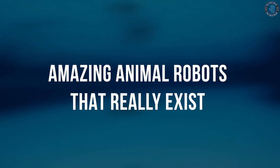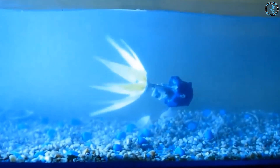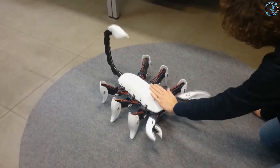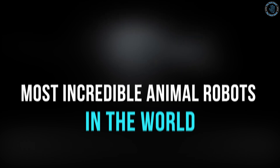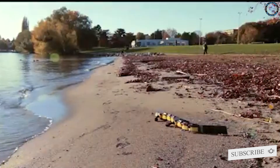Amazing Animal Robots That Really Exist. Hello everyone, welcome to TechCamp. In this video, we will showcase some of the most advanced and realistic animal robots currently in development or already in use. From robots that can fly like birds to robots that can swim like fish, you'll be amazed at the level of technology and engineering that goes into creating these robotic animals. So sit back, relax, and enjoy the show. Before getting into the video, please make sure to click the subscribe button and bell icon. Let's dive in.